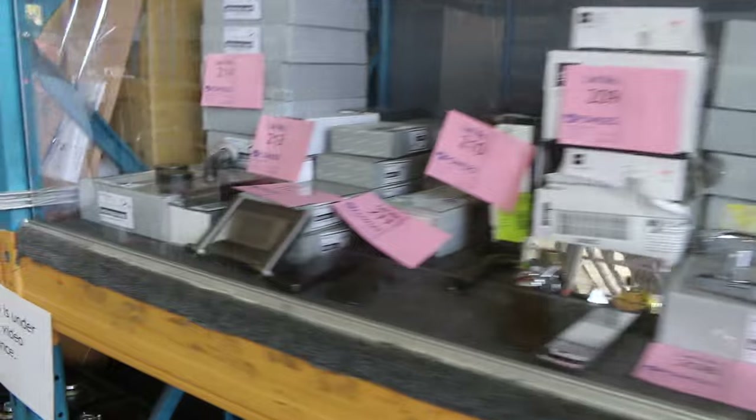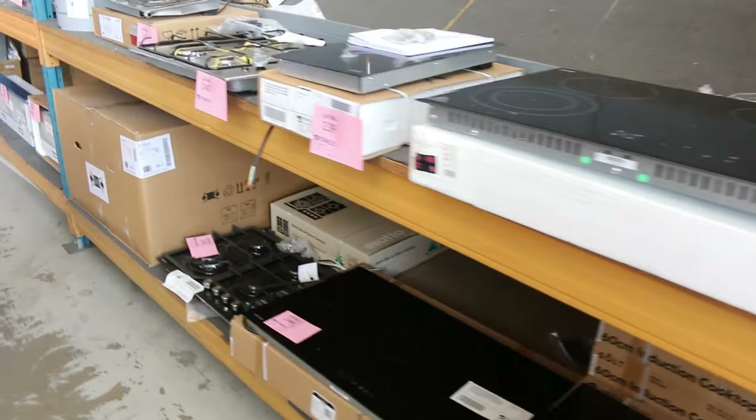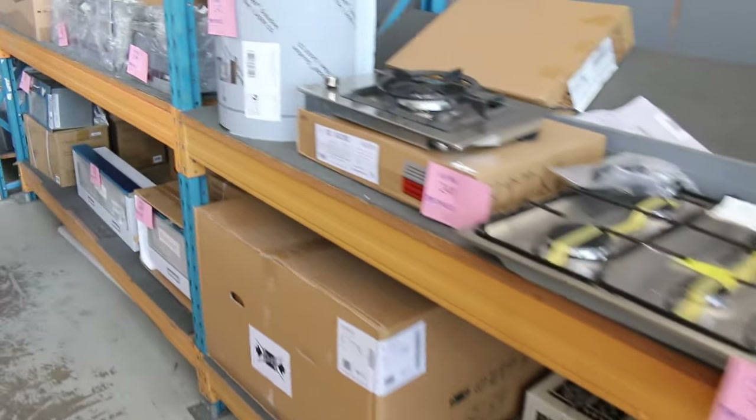Cooktops. Wow, look at all these towel rails in here. Shower wastes, all sorts of bits and pieces. And then down through the cooktops, we've got heaps of gas, ceramic, and induction cooktops — mountains of those to get through.